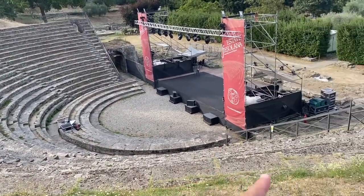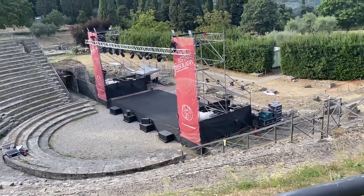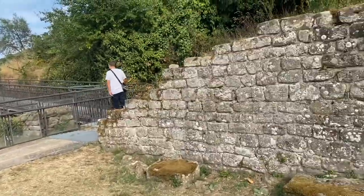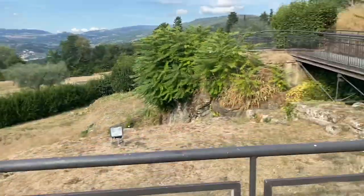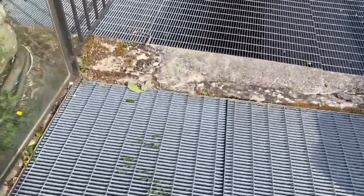That's where they hold concerts — that's where singers perform, so everyone can see the singer. The remains are right there. They also built a bridge here.